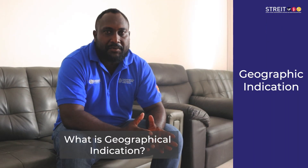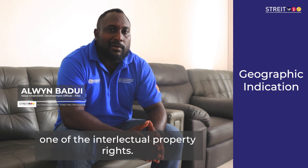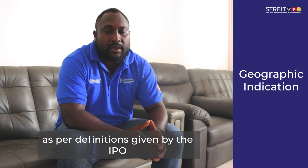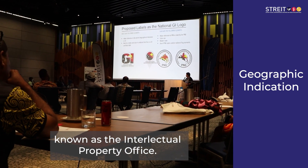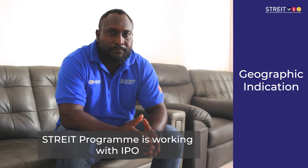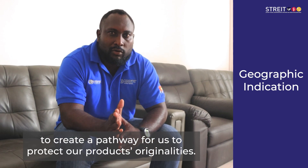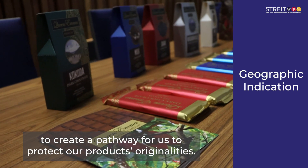Geographical Indications and intellectual property rights, as the definition is given by the IPO — the Intellectual Property Office. One of the Geographical Indications programs is trying to work with the IPO, setting the roadmap and the work they can take up in the cycle of protecting the originality of products.